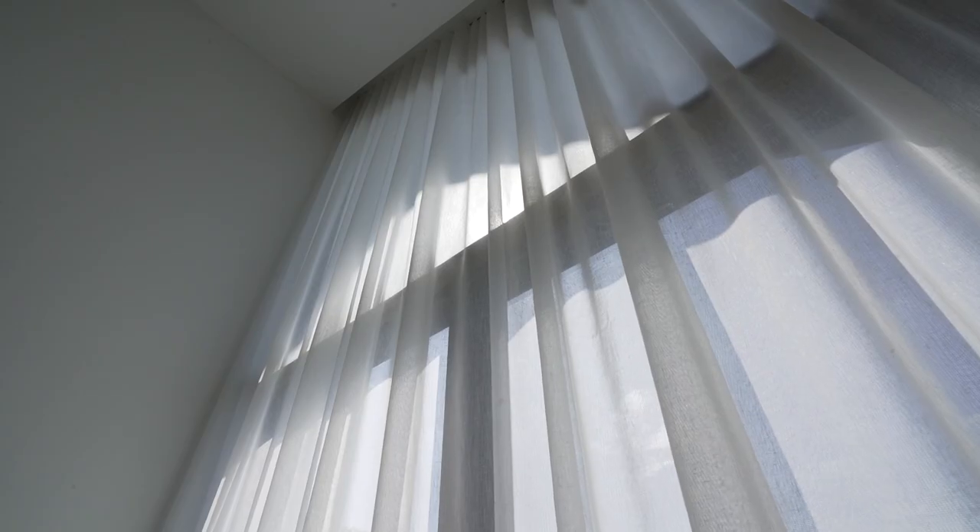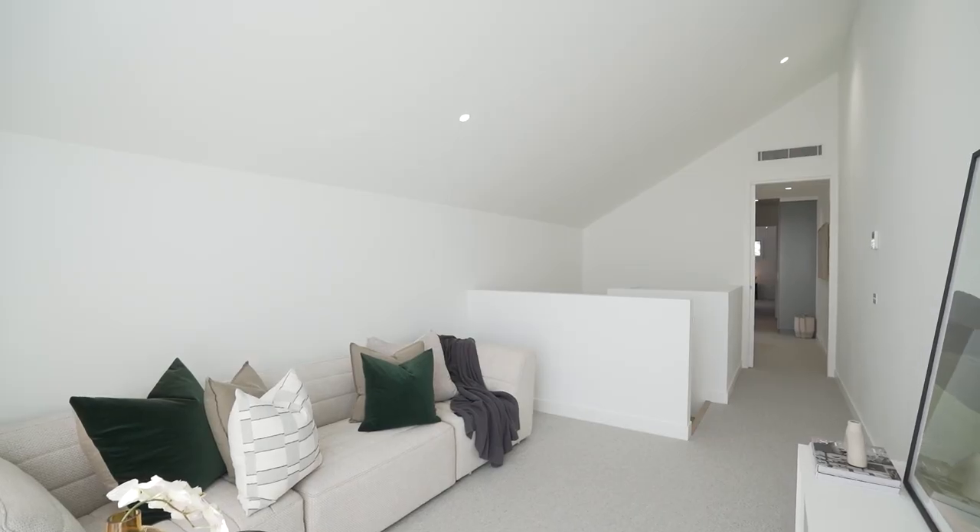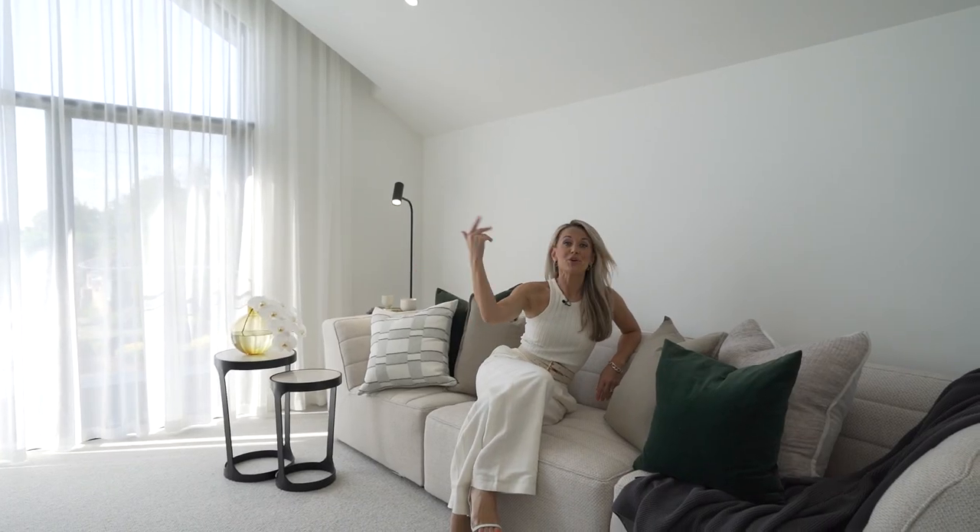This elegant staircase takes you up to a pretty cool teenager's retreat. The kids will absolutely love this space. It's perfect to just hang out with friends, play a few games and have a good old-fashioned movie night.